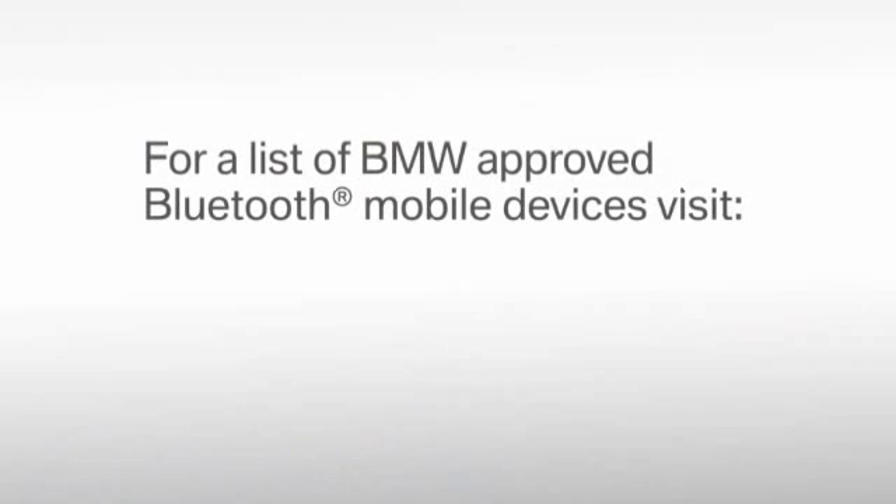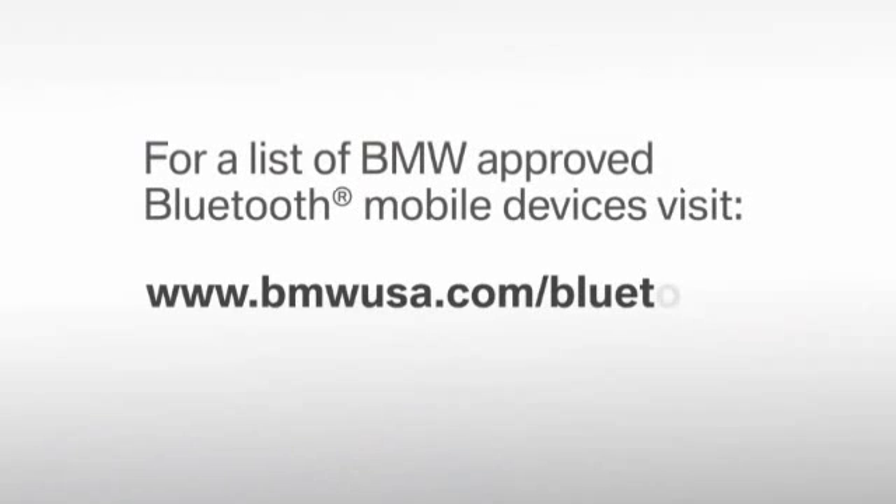To wirelessly connect your phone, you first need to follow a simple procedure known as pairing. Pairing is very easy to do and only takes a few minutes. All you need is an approved Bluetooth mobile device that is ready for operation. For the most up-to-date list of approved Bluetooth mobile devices, please go to www.bmwusa.com/bluetooth.